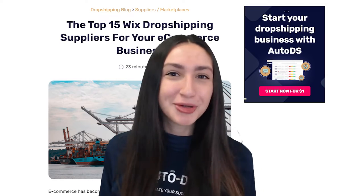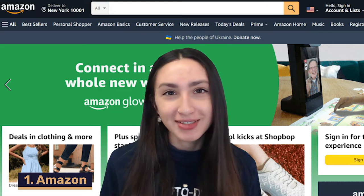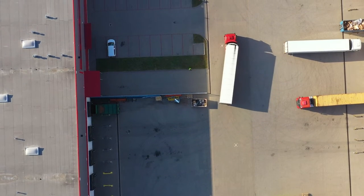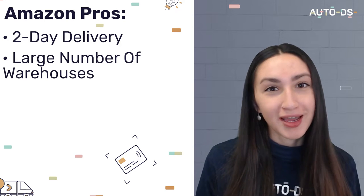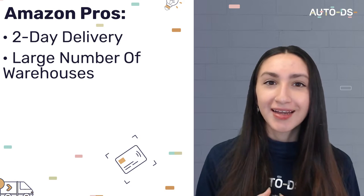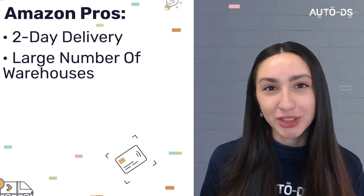Our very first supplier is Amazon, and of course we know that this supplier offers millions of products across all categories. They are one of the most successful companies in the US. They offer an impressive two-day delivery standard for prime members. They have a massive amount of warehouses with 110 fulfillment centers in the US and 185 centers globally, which makes them an excellent dropshipping supplier.